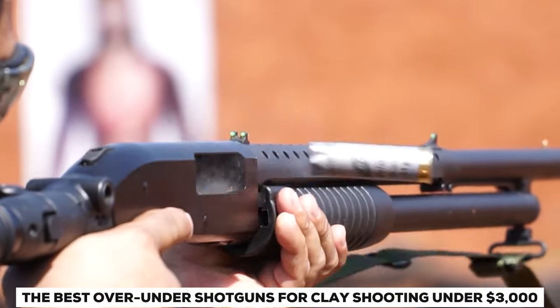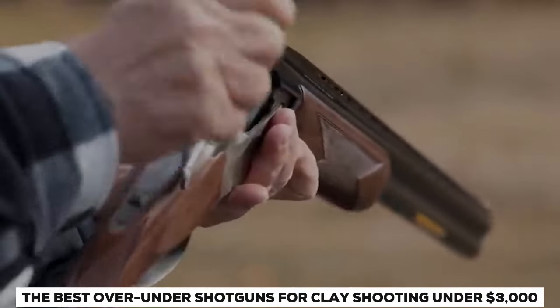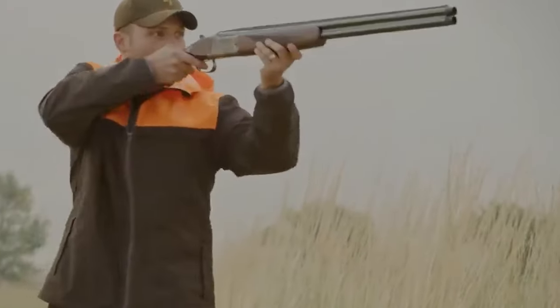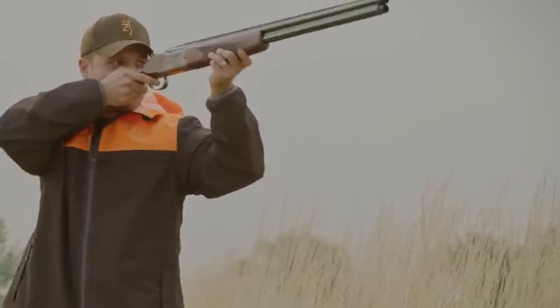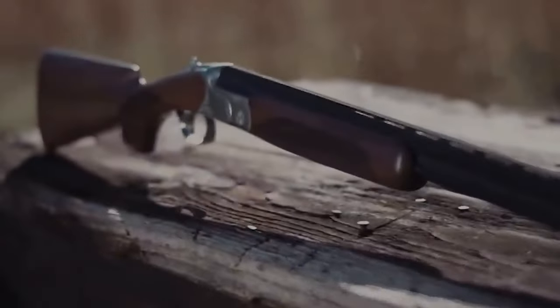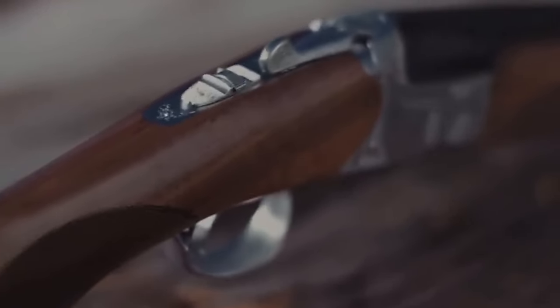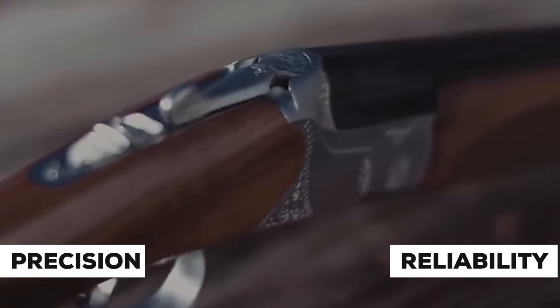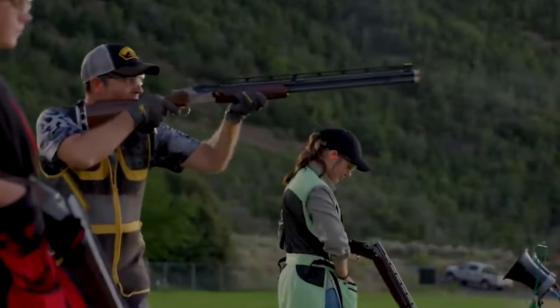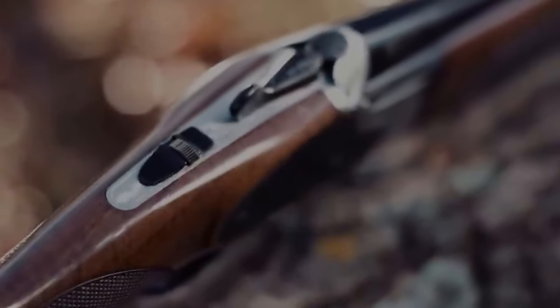The best over-under shotguns for clay shooting under $3,000. When it comes to clay shooting, having the right shotgun can make all the difference in your performance. While there are many options available on the market, not all of them are equal. Clay shooters need a shotgun that offers precision, reliability, and comfort, all while staying within a reasonable budget. So let's start exploring some of the best over-under shotguns for clay shooting under $3,000.